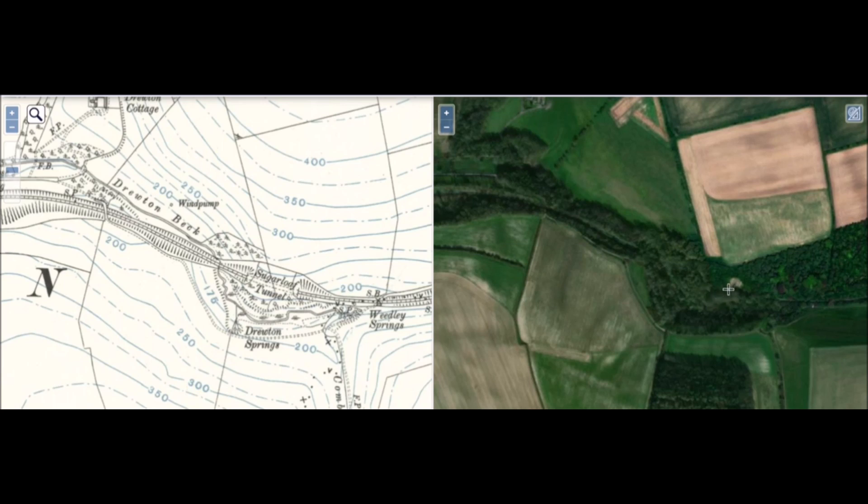This one is in remarkable condition. It is on a very steep embankment here, and the tunnel was originally going to be a cutting at one side, but this was so unstable that when they were cutting it out it kept collapsing, so they actually just made it into a tunnel and covered it up.